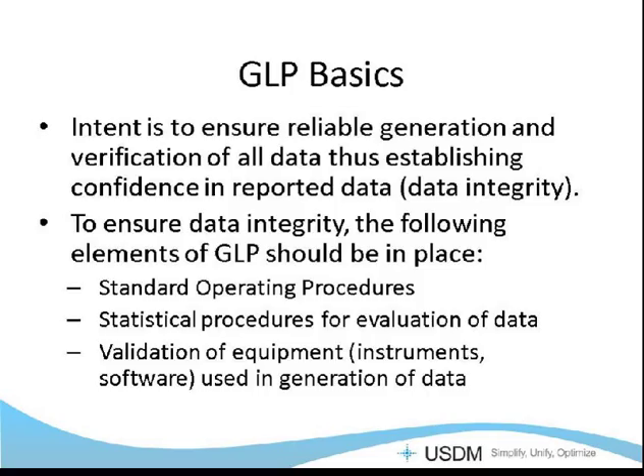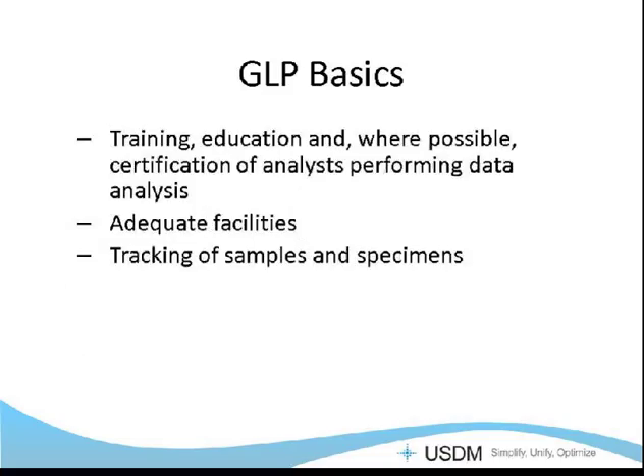This helps to promote international acceptance of test data supplied in INDs and NDAs. The intent is to ensure that we're generating and verifying reliably the data produced in a study, ensuring confidence in that reported data. To ensure data integrity, the following elements of GLP really need to be in place: standard operating procedures that tell you how to do what you're doing, statistical procedures for how you evaluate and analyze data, equipment in a state of control, training and education of personnel, adequate facilities, and proper tracking of samples and specimens to maintain chain of custody.